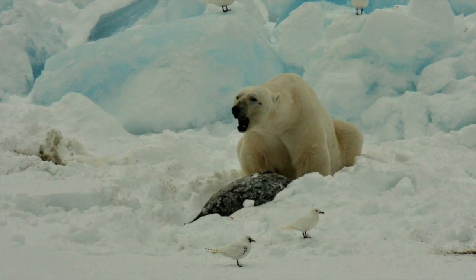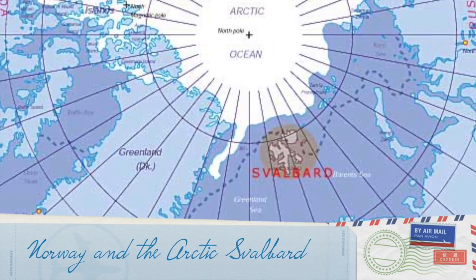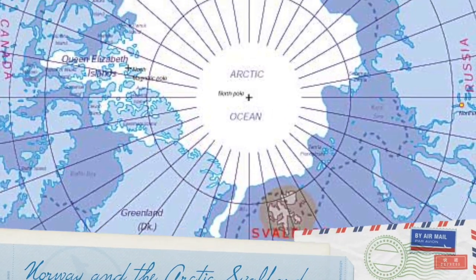Hi, my name is Terri Salee and I am a middle school science teacher in Hobbs, New Mexico. I was so fortunate last year — I had the opportunity to go on an expedition to Norway and into the Arctic Svalbard.